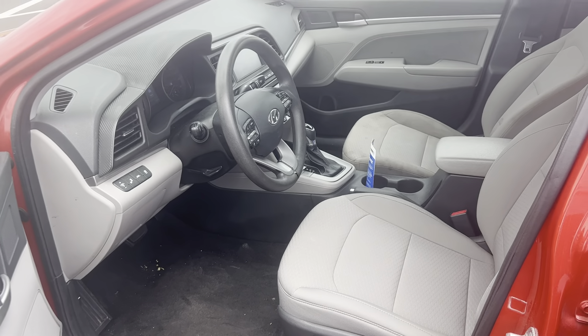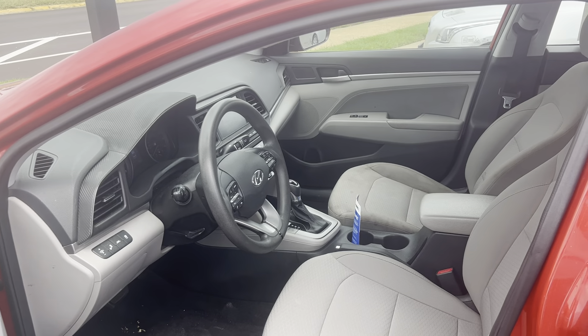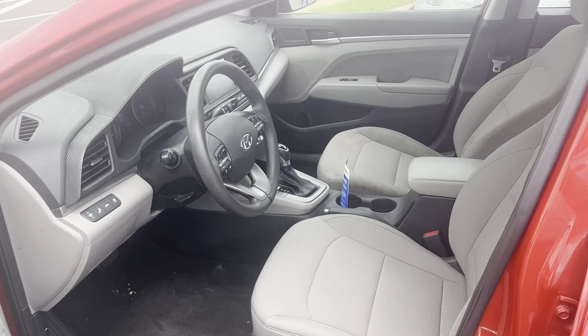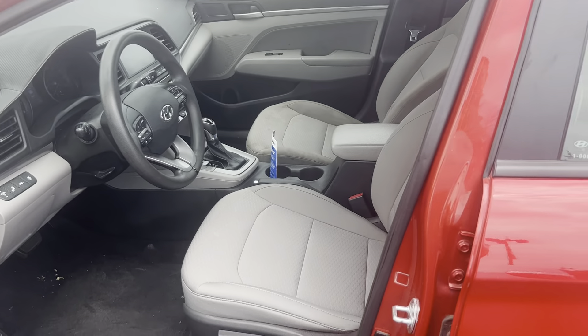Looking inside this vehicle, you have cruise control on here. Very nice vehicle, folks — plenty of room space.